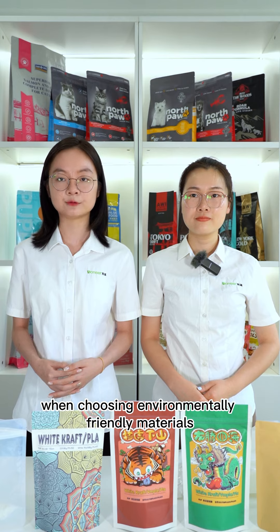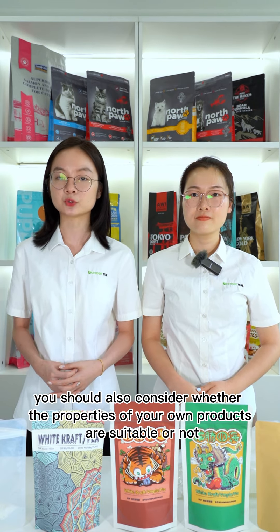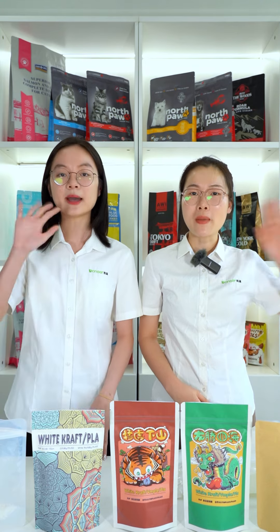Therefore, when choosing environmental-friendly materials, you should also consider whether the properties of your own products are suitable or not. Thank you for listening, bye!